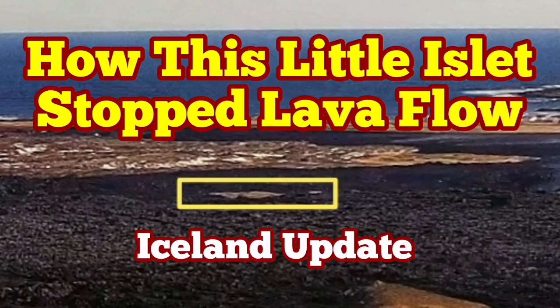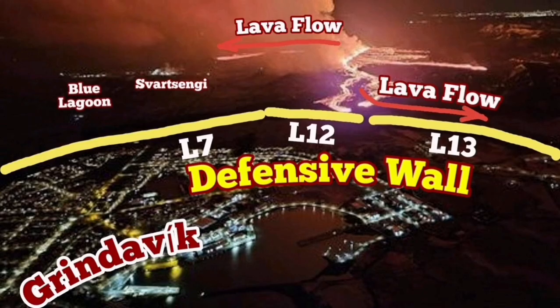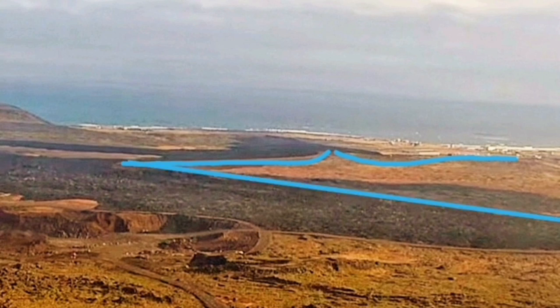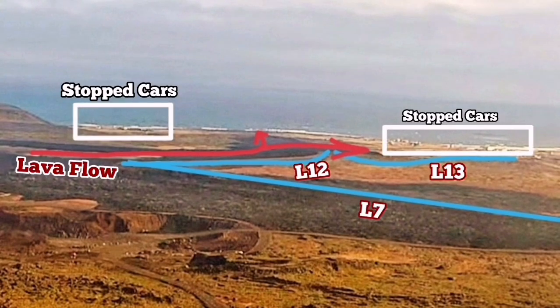When the eruption of the Sundunka crater chains of the Svartsengi volcanic system in the Reykjanes Peninsula of Iceland started, the flow of the lava soon reached the L-12 and L-13 defensive walls of Grindavík, rubbed against things that flow toward the south, toward the road which is circumnavigating the whole peninsula, and then toward the sea we were predicting it would go.